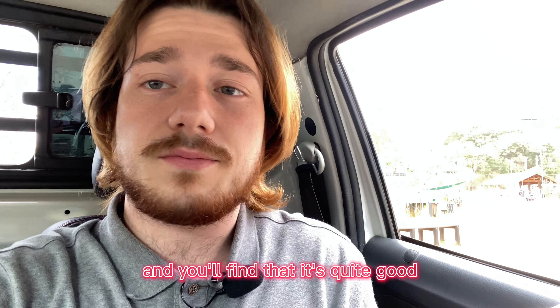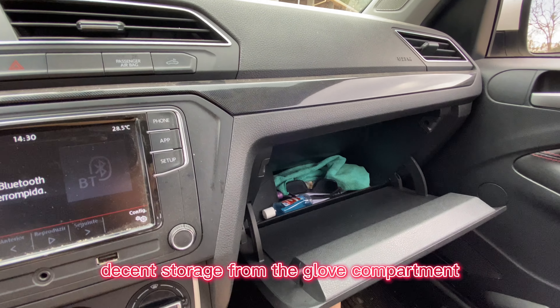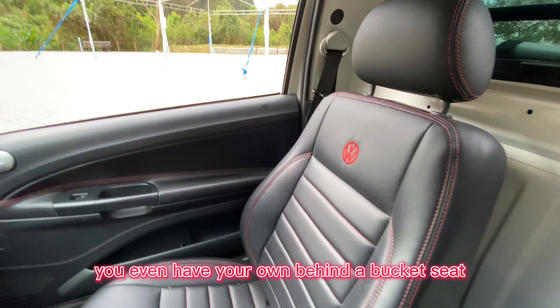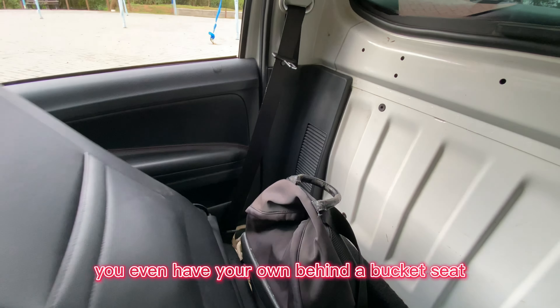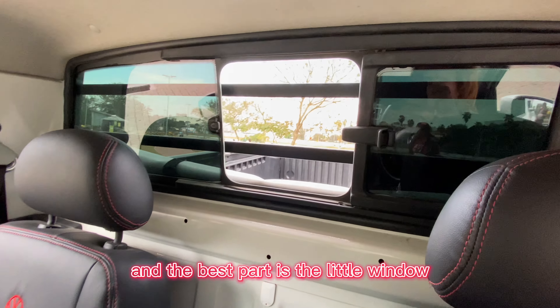Anyway, you have storage on the door, a steering wheel that looks like it comes out of a Golf, and you even have a couple of functions here in the middle. You have your digital display for your infotainment system, decent storage from the glove compartment, and even your own behind-the-seat bucket situation for storage.